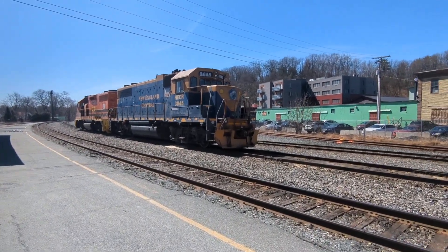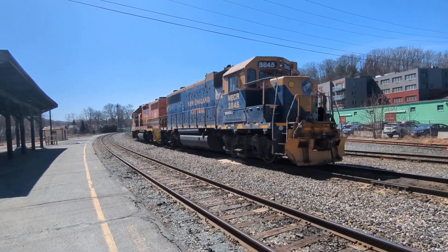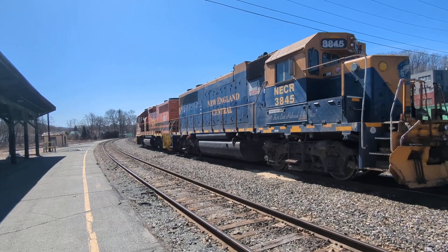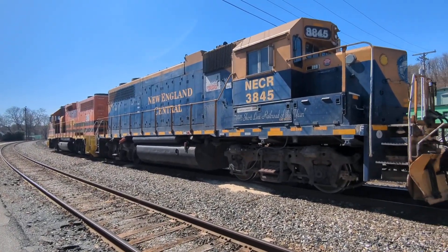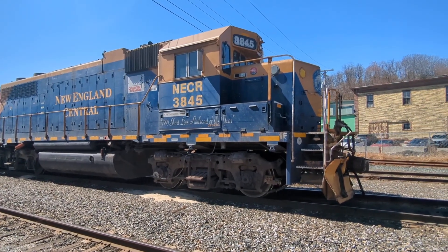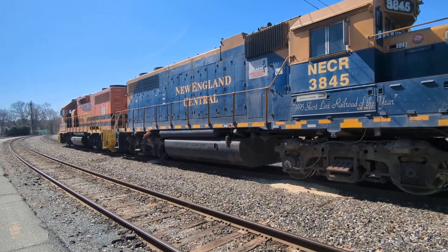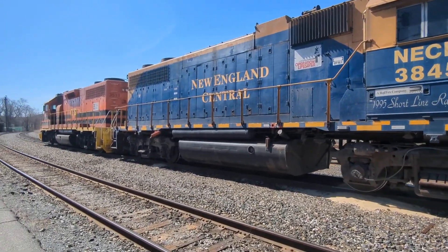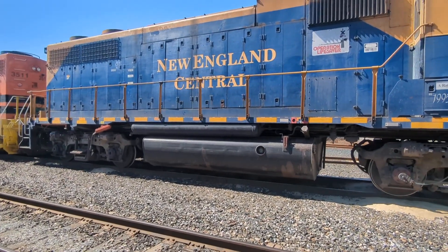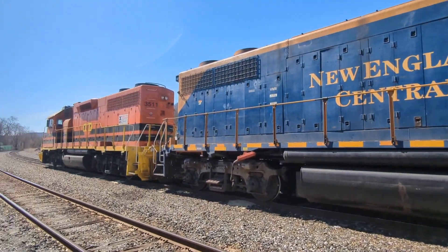Parked over here we have a couple of diesel locomotives. The first one is New England Central. It's got '1995 Shortline Road of the Year' — Real Tech's company. Pretty cool. You can see the size of the tank for the diesel fuel. New England Central.